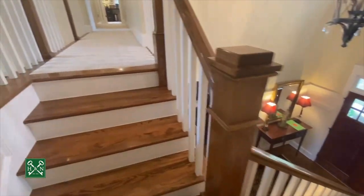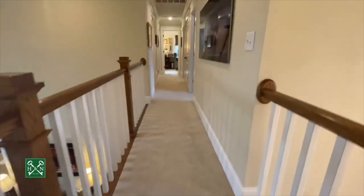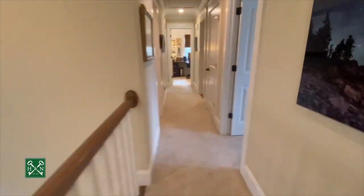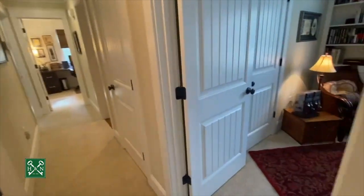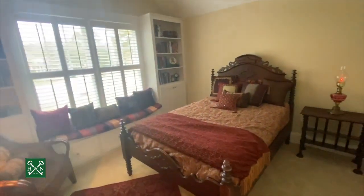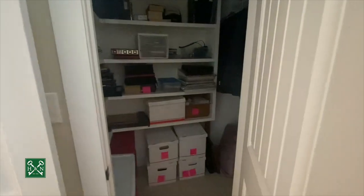Next we'll head upstairs. As you come up the stairs, there's a nice landing area with a view of the great room. Upstairs you've got two full bedrooms. One has nice built-ins that were added, a little window seat, and a nice-size walk-in closet.